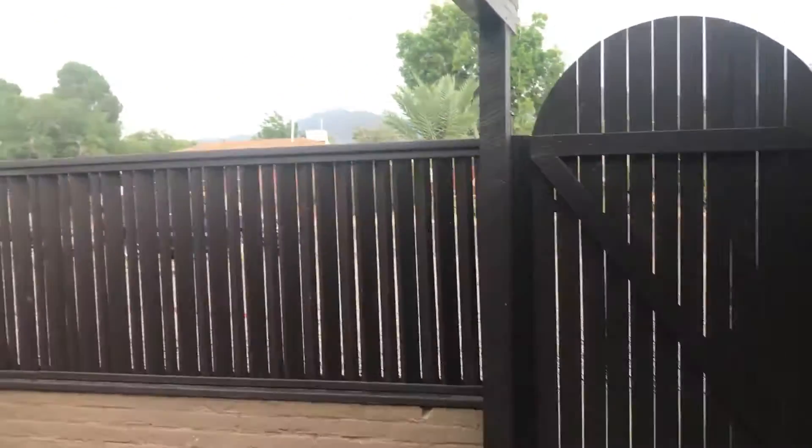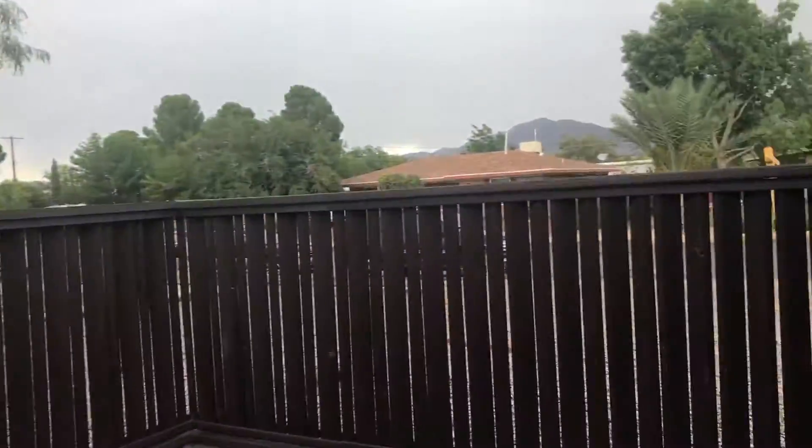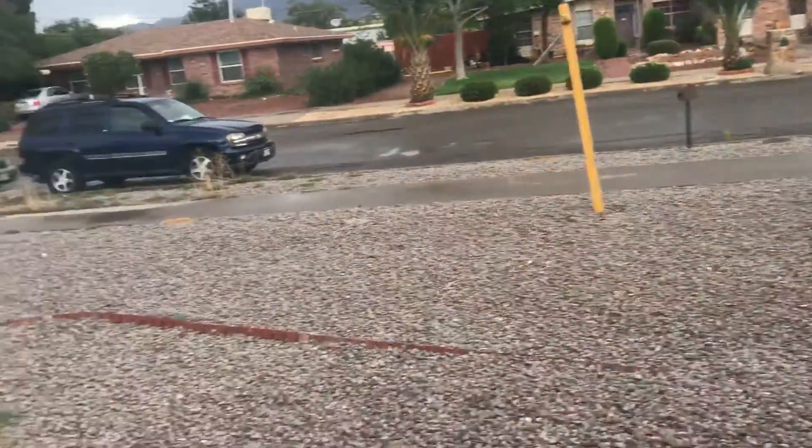Okay, so here we are at the property on Blackstone. Sorry for the view from here — I'm just taking a video from right behind the wood. It's going to rain on me.